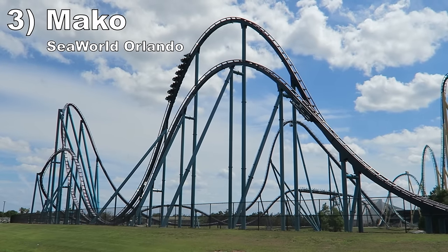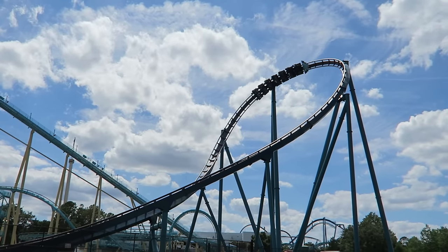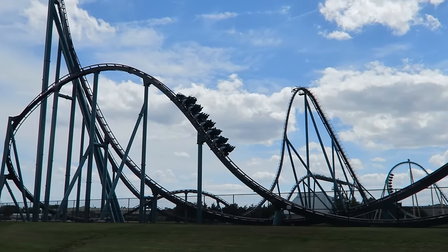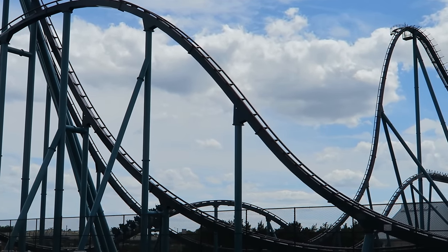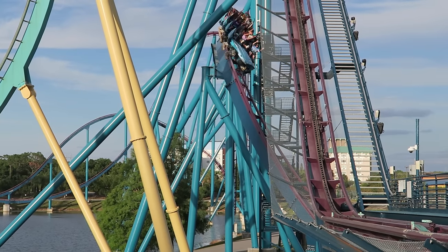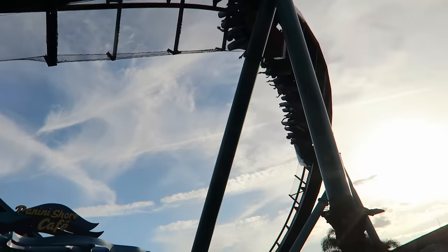Number 3: Mako at SeaWorld Orlando. This B&M hyper coaster has a perfect first half whenever it runs untrimmed. The first drop, giant camelback, and smaller hills all offer incredible and sustained floater-to-ejector airtime — some of the best airtime of its kind out there, and more powerful than other B&M hypers. The second half does let its foot off the gas, but it's still solid. You get a little airtime and the final two swooping turns offer some surprise laterals on the edge seats as well as great visuals.